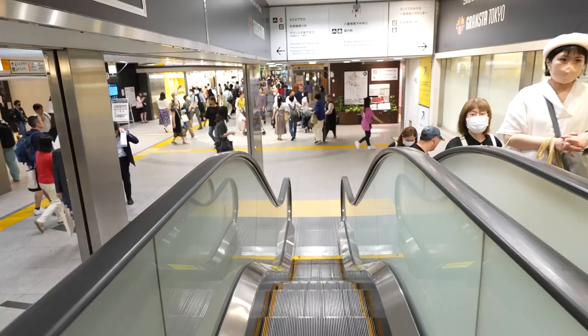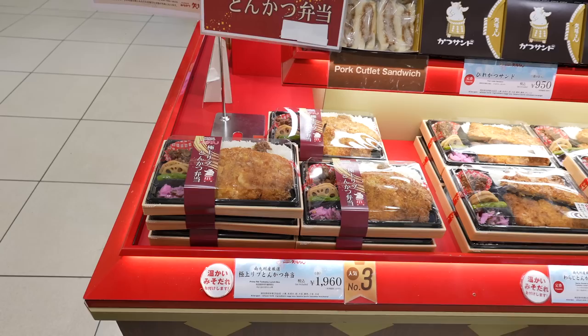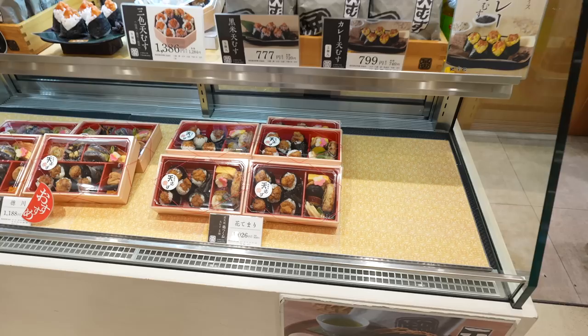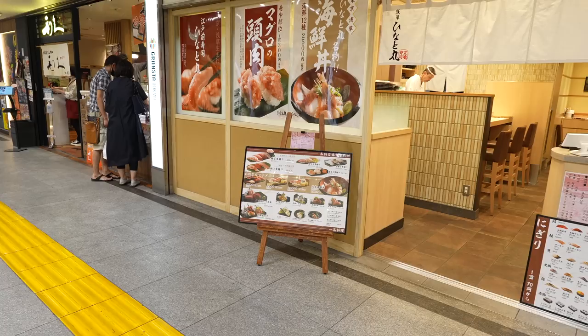Now we came to the downstairs, which is the Grand Star Tokyo. After they renewed it, it became more beautiful. Oh my goodness, look at this huge tonkatsu bento — it's huge, 1,960 Japanese yen. Also they have simple Japanese style bento too. Even if you don't eat meat, there are many different kinds of salads as well. Yakitori looking pretty good too.